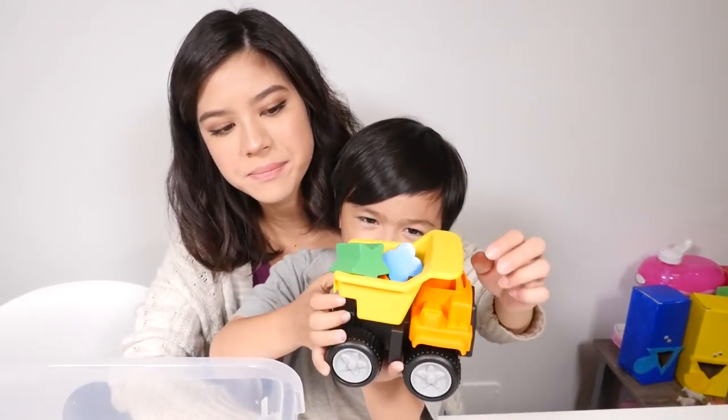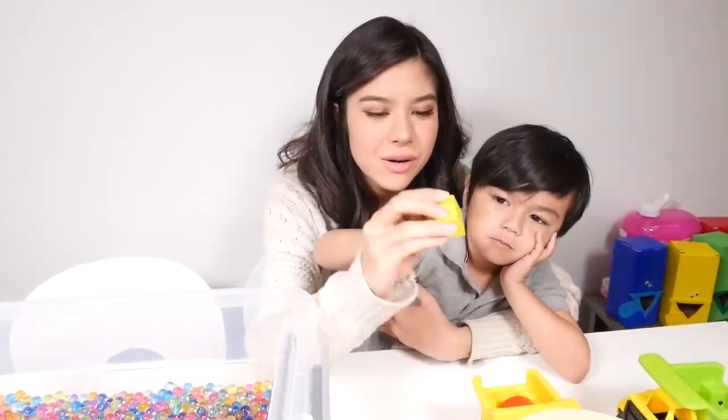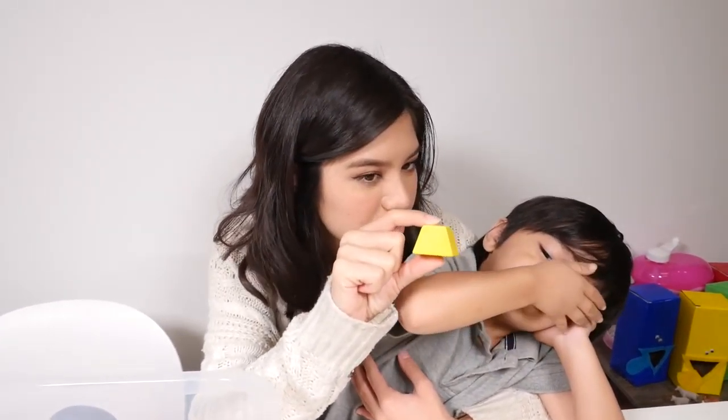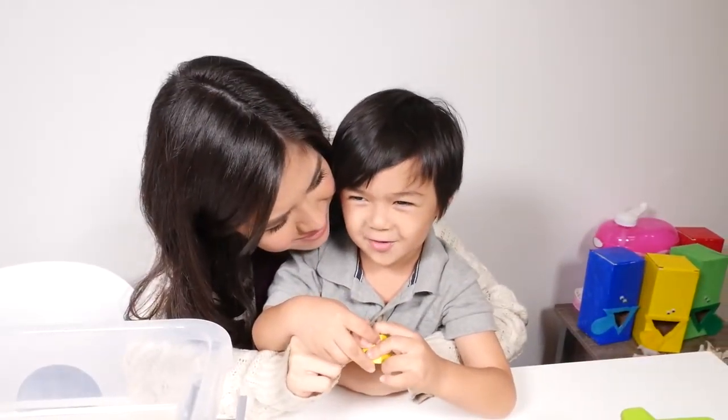Let's dump it. Three at a time. So we're going to start with a trapezoid. Okay, this is called a trapezoid. Trapezoid. Trapezoid. And what color is the trapezoid? Yellow. Yellow.